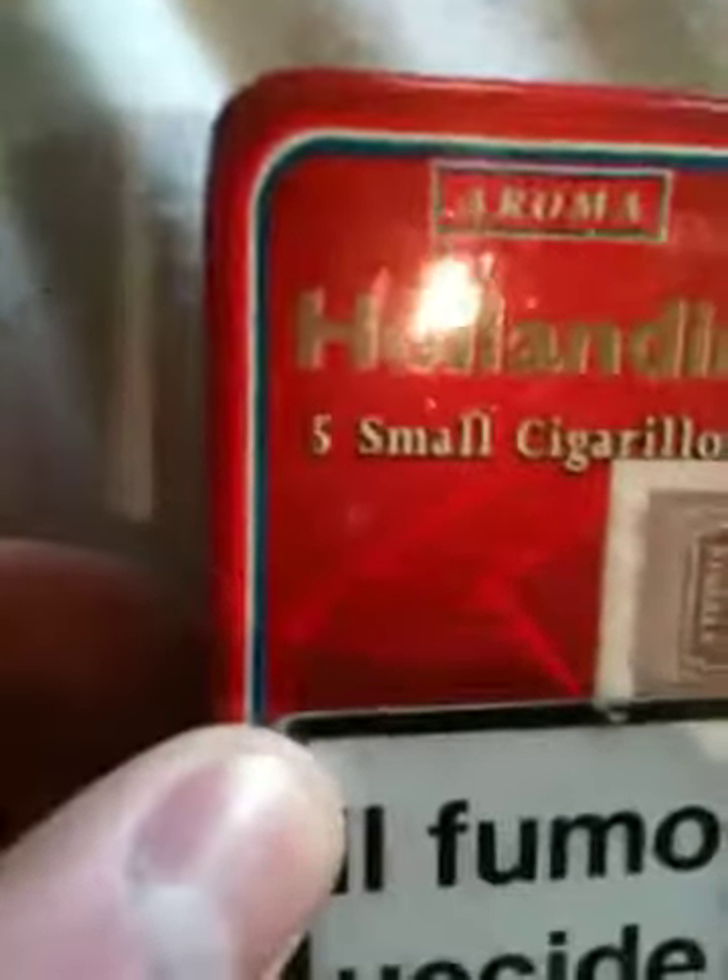Hi guys, it's Siggy Al. This video today is about the Aroma Hollandia cigarette cigar things. They're about four inches tall and I bought them from Italy about a year ago, and when I bought them they were a quid for a pack of five.